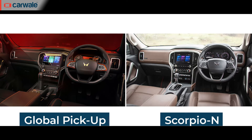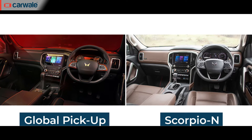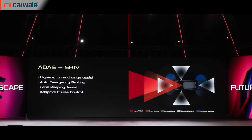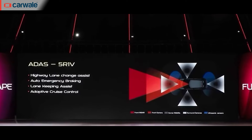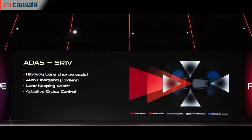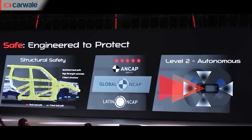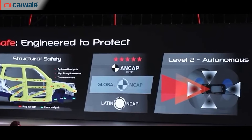Official images reveal that the interior is very similar to that of the Scorpio N, right down to the layout, colour scheme and feature list. In terms of ADAS, you get features like adaptive cruise control, drowsiness alert, high beam assist, traffic sign recognition and automatic emergency braking. By the time this car is launched, we also expect Mahindra to offer some form of autonomous driving system as part of the ADAS package.